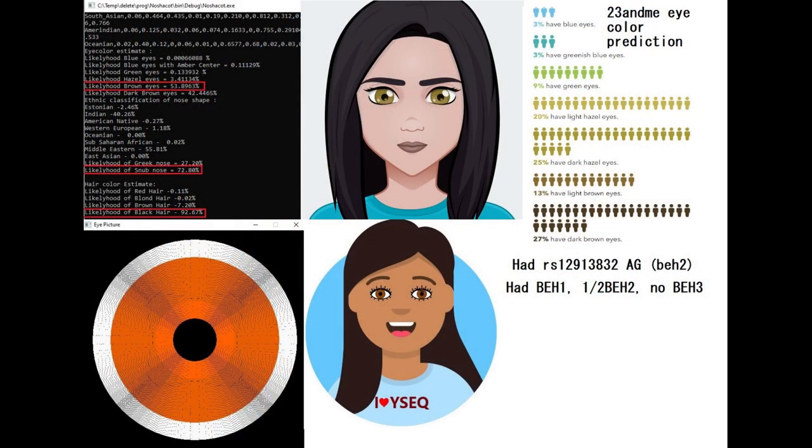This is what she looked like. According to Maina Shakoto, she's predicted to have brown eyes — not dark brown eyes, which is notable because most non-Europeans score dark brown eyes here, but she's scoring brown eyes for the majority. Her likelihood of a snub nose is 72%, so she likely had a snub-shaped nose and black hair.